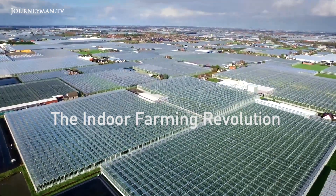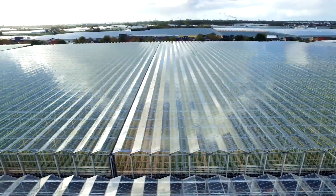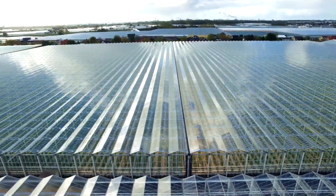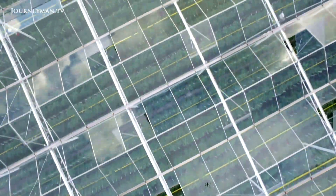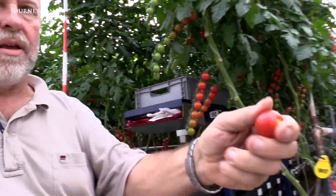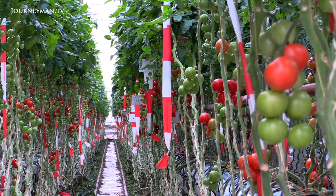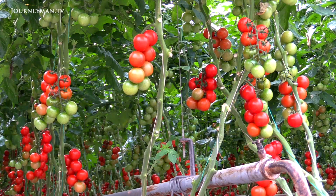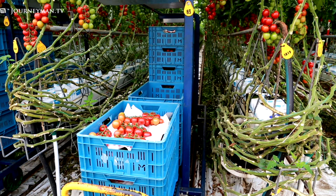Just south of the Hague in the Westland region of the Netherlands, miles upon miles of greenhouses are spread across the landscape. They've been built by Dutch farmers as part of a 20-year movement by the country to pursue sustainable agriculture by growing indoors. Dutch farmer Hans Winkel grows tomatoes in two greenhouses that cover 20 acres of land. His annual harvest of two and a half million pounds of tomatoes is more than double the average yield of an outdoor farm.